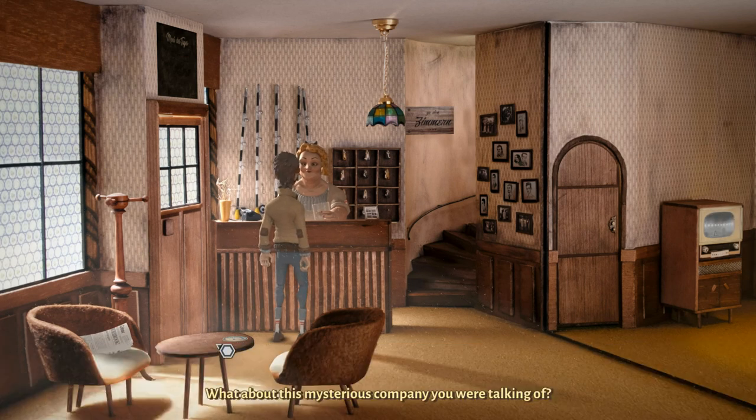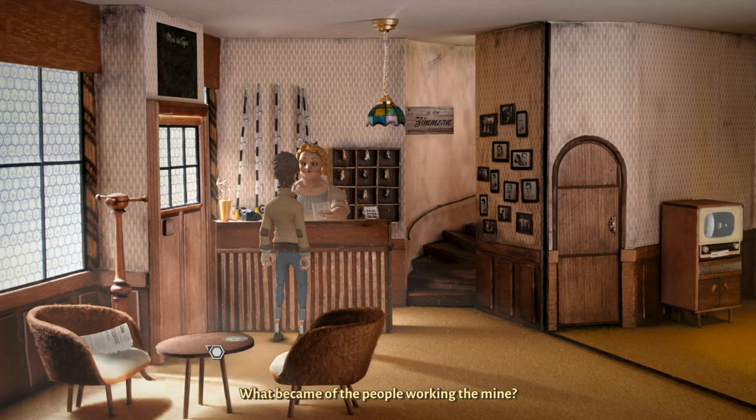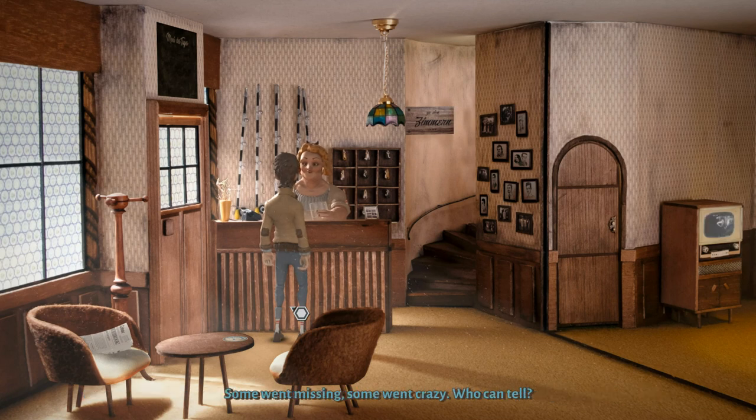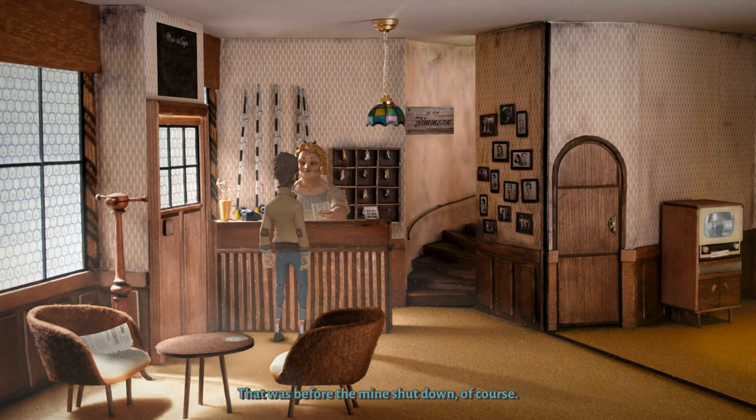What about this mysterious company? They are called Millennium Cooperative, or something like that — a very dubious corporation. They have connections to the top, if you know what I mean — way up to the highest circles of power. What became of the people working the mine? More and more outsiders came to town. Nobody knows what they were actually doing in the mines. Some went missing, some went crazy. At one point, they even bought the old sanitarium in order to provide housing for their workers — before the mine shut down, of course.